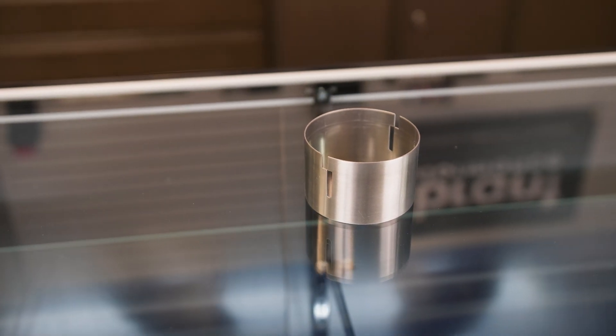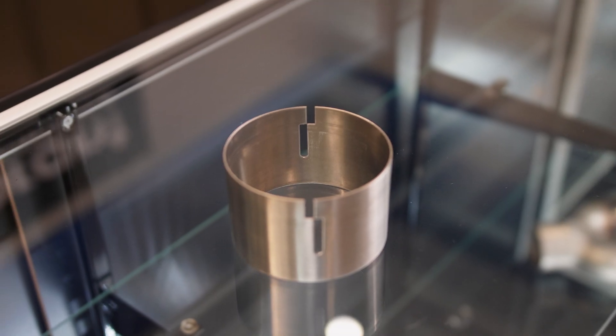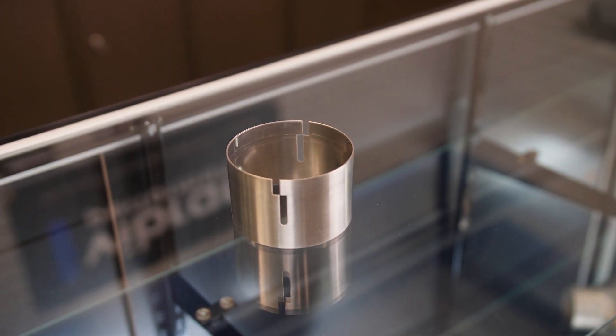Titanium Slip Joint Connector Sleeves — these pre-slotted connectors facilitate low-profile joints for maximum ground clearance and are an alternative to transition from stainless steel to titanium.